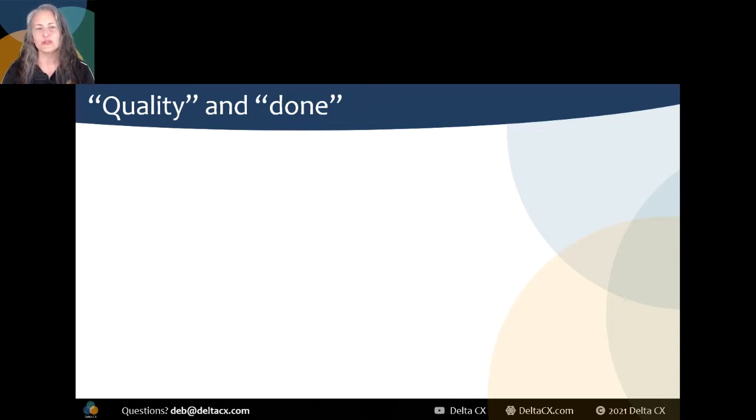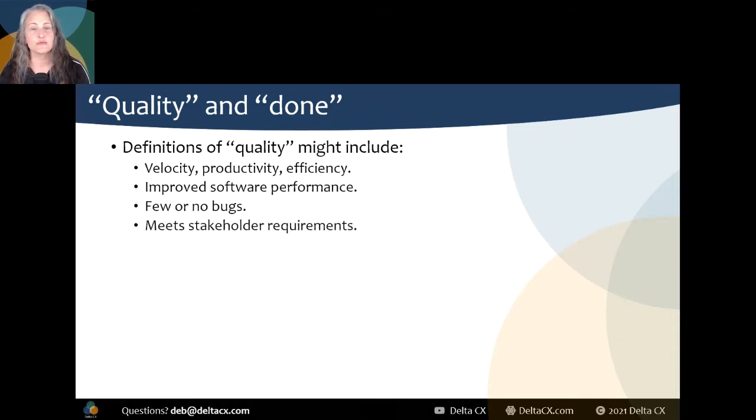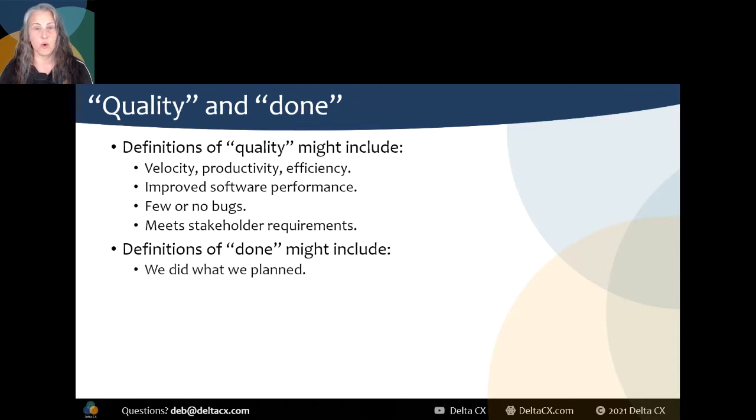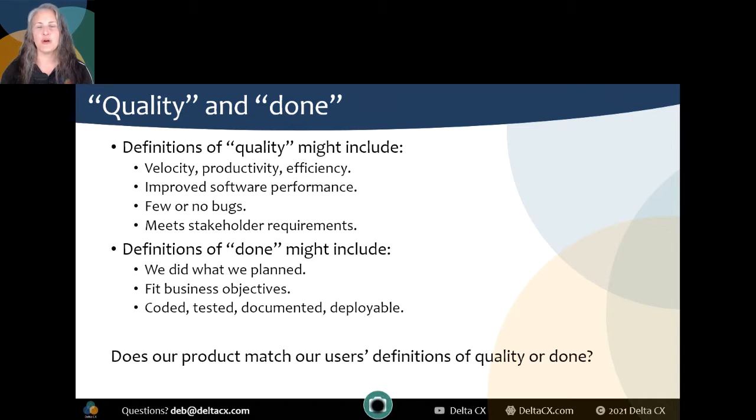Agile has definitions of done and quality that are supposed to be about making sure the product is done right and is high quality. But in our agile world, how do we define quality? Velocity, productivity, and efficiency? Improved software performance? Few or no bugs? Meet stakeholder requirements? What about our definition of done? We did what we planned? It fit business objectives? It's coded, tested, documented, and deployable. There's something huge missing here. Does our product match our customers' and users' definitions of quality and done?